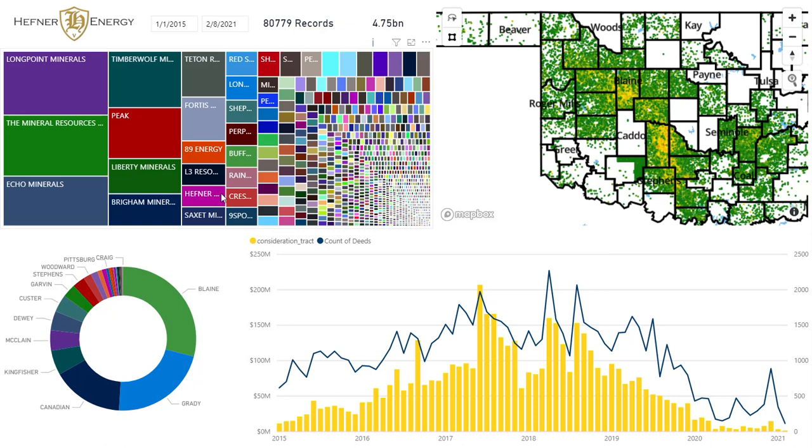As you can see over time, you can see who the biggest players are and as a portion of the total, where did those deals transact? This is not number of deeds — this is transaction value. So $4.75 billion have been spent in Oklahoma during this time period.